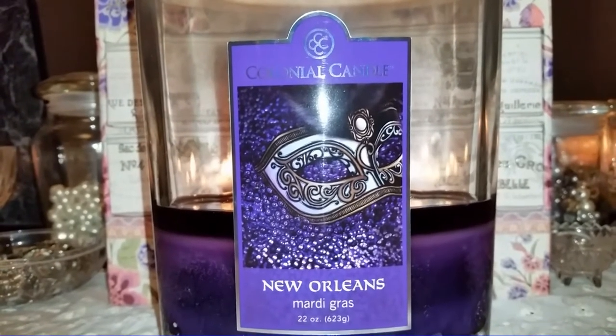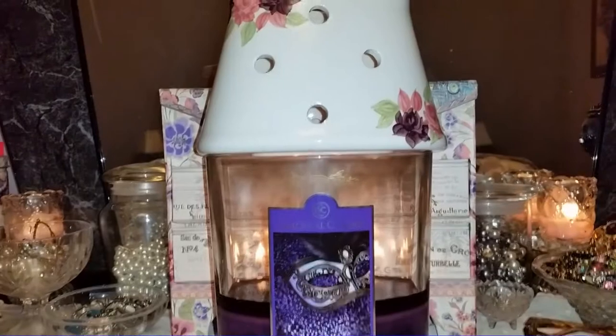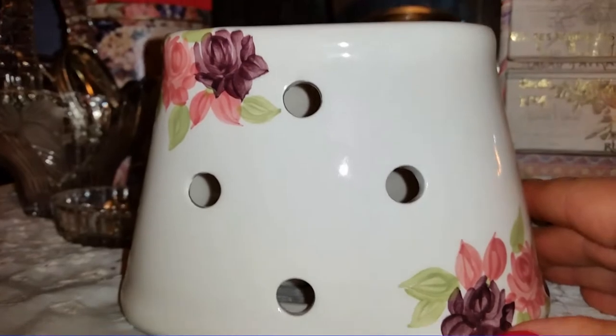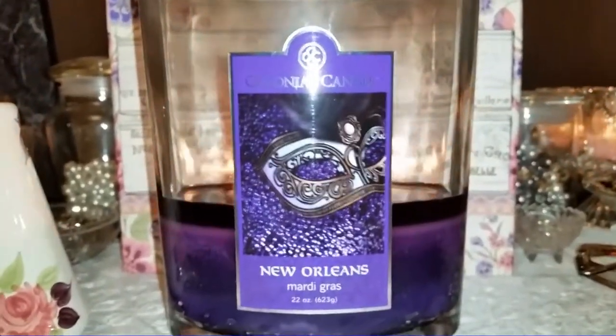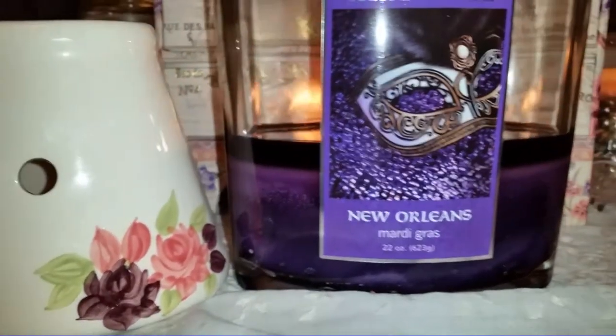I had to cut out some wax on my first or second burn, but after that it's been doing pretty well. I have a shade on it right now, though it's a bit too small — it fits the 8 ounce jar but not quite the 22 ounce. It fits but slides around. I wish Colonial Candle would make shades for their oval jars, since they used to sell hurricanes that fit these jars.